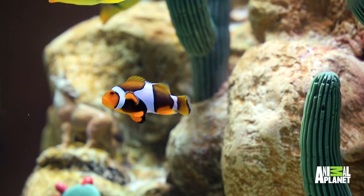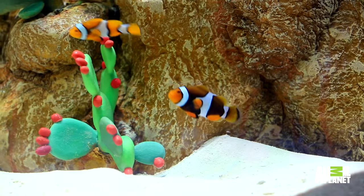We put some clownfish in here for the kids and families that come in. The really cool thing about those is they pair up, and the bigger, more dominant one is actually going to turn into a female.